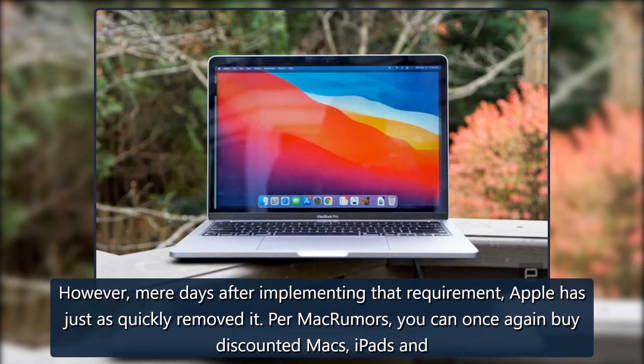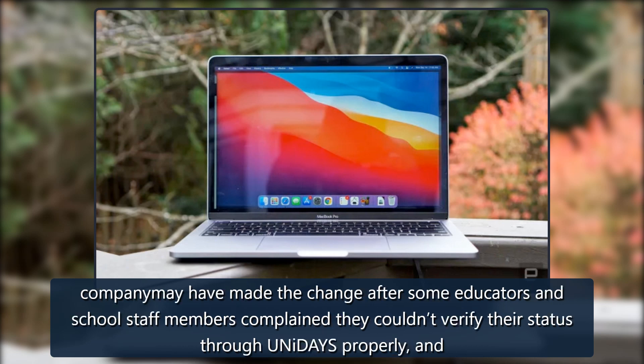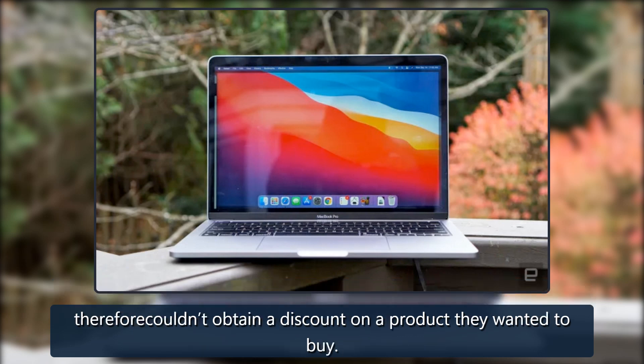Per MacRumors, you can once again buy discounted Macs, iPads and other Apple products from the company's U.S. education website without the need to verify that you're currently a student or a teacher. The outlet suggests the company may have made the change after some educators and school staff members complained they couldn't verify their status through UNiDAYS properly and therefore couldn't obtain a discount on a product they wanted to buy.